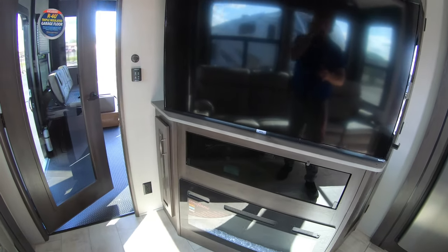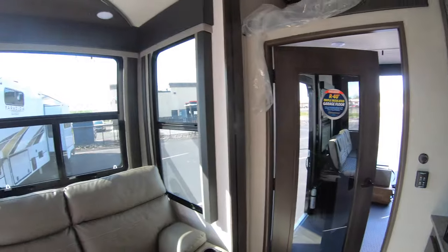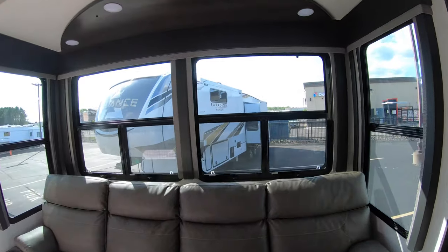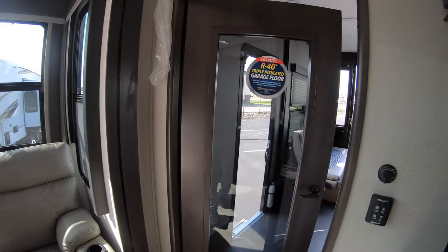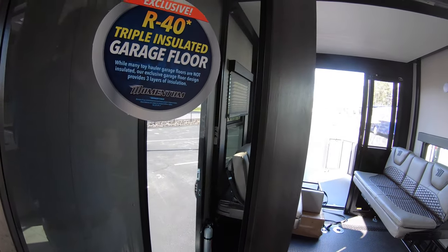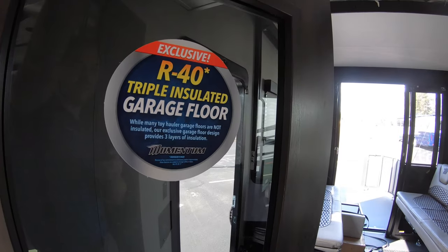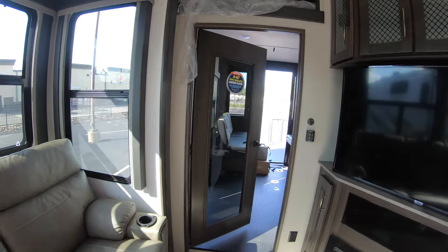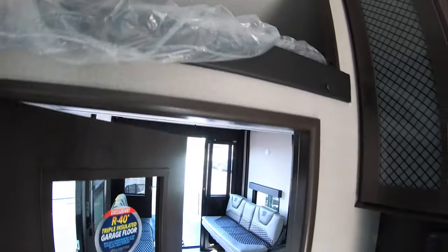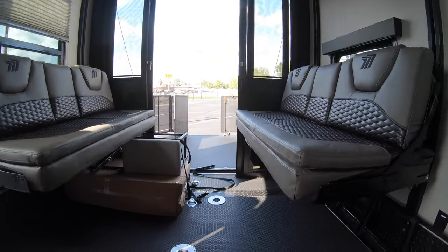There's a TV here — it is a Roku TV so you have streaming available right away. Additional heat source with that electric fireplace as well. Really nice big windows, and what's great is they do have the MCD pull-down shades — a great touch, easy to use, great for blocking sunlight and fewer issues with them breaking. The garage floor is triple insulated, R-40, which is notable because as it says on many toy hauler garage floors, they are not insulated, and Grand Design has three layers of insulation on theirs. You do have a bed up top here or it could be storage as well, with plugins up there and their own individual light, so this unit does sleep a lot of people if you want it to.